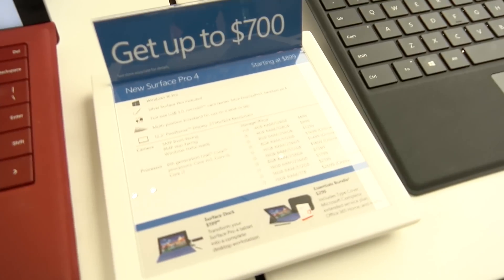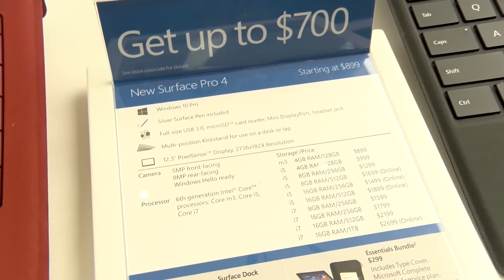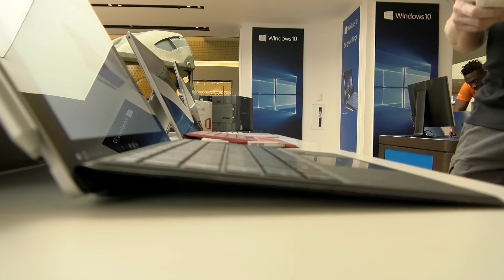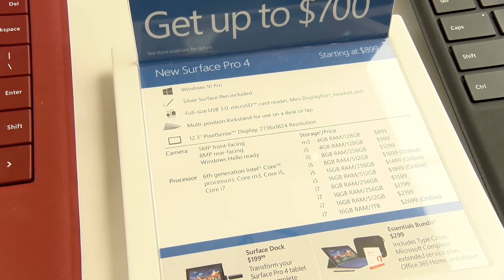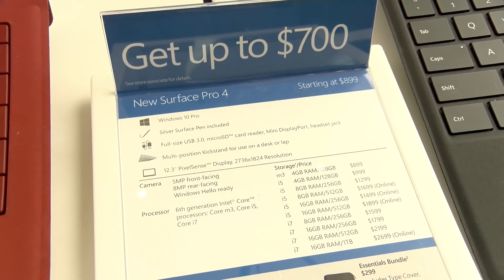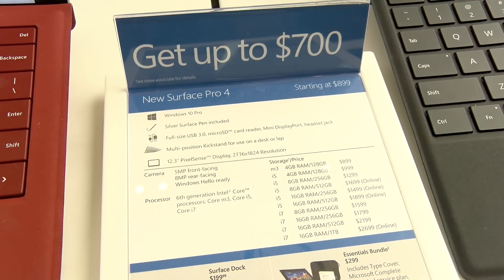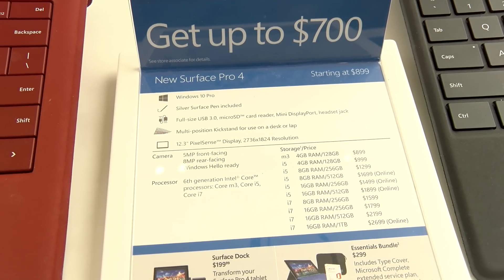Now to the question everyone is asking: what's this going to cost? The new Surface Pro 4 starts at about $900. At that level it's well equipped — four gigs of RAM, 128 gigs SSD, with a basic processor. You can move all the way up to a full i7, 16 gigs of RAM, one terabyte — that's $2,700. So if you've got deep pockets and really want a tablet that you can sometimes use as a laptop, get it.